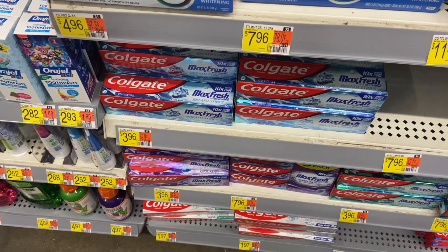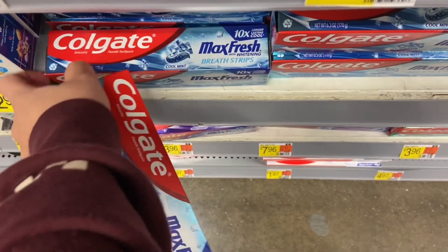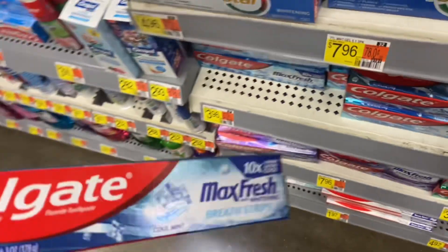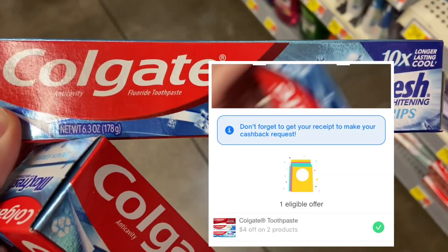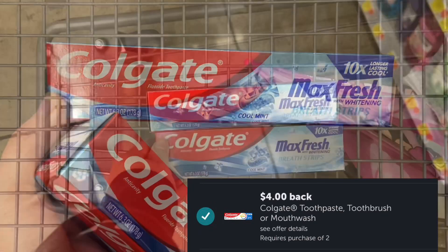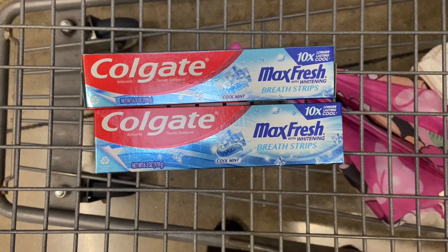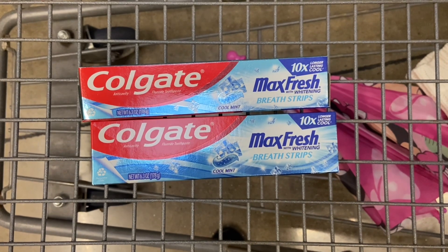Next up, I'll be picking up two of these Colgate Max Fresh toothpaste, priced at $3.96 each. Our total is going to come down to $7.92. We're going to submit over to Shopmium for $4.00 and then Ibotta for $4.00, making them completely free and a $0.08 money maker. Note that the $4.00 Ibotta offer is no longer attaching to the $1.00 items — they've been excluded. But you can still score this free toothpaste.